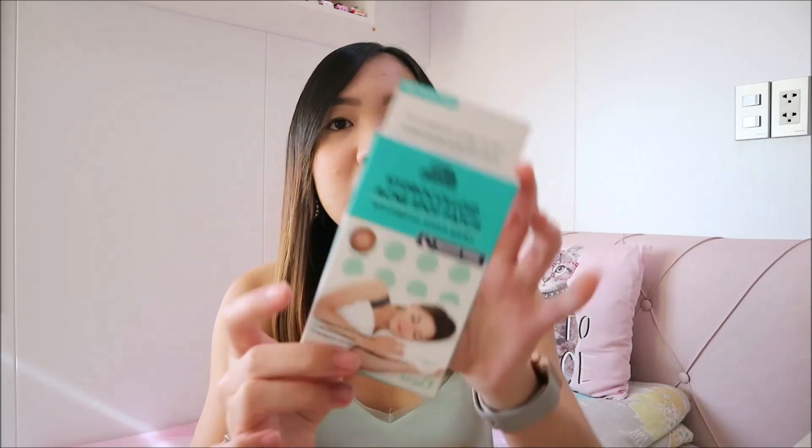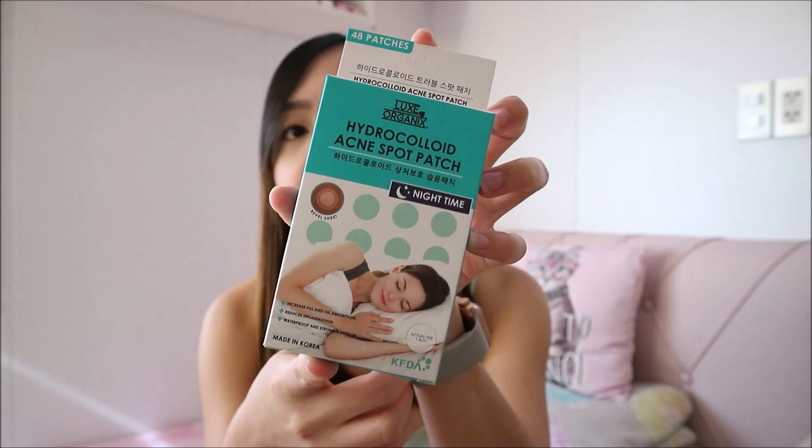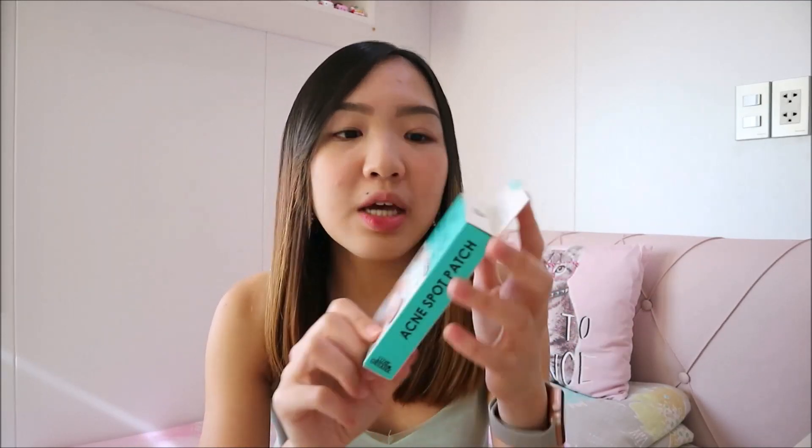The first product I'm going to show you is the Hydrocolloid Acne Spot Patch from Lux Organics. These are the pimple patches you see everywhere. This one is the nighttime variant. I know they also have a daytime one, but I don't want to go out with the patch visible on my face, so I just bought the nighttime version. I want to try it to see if it's effective because I'm usually breaking out these days.